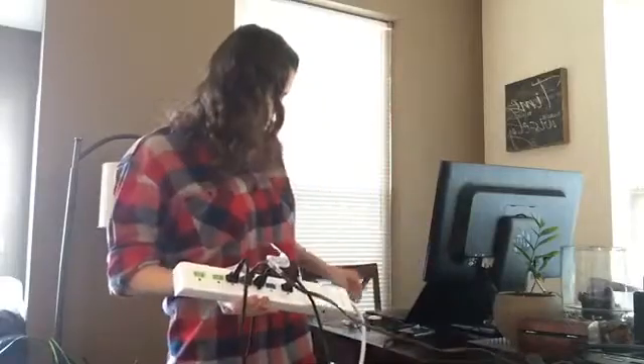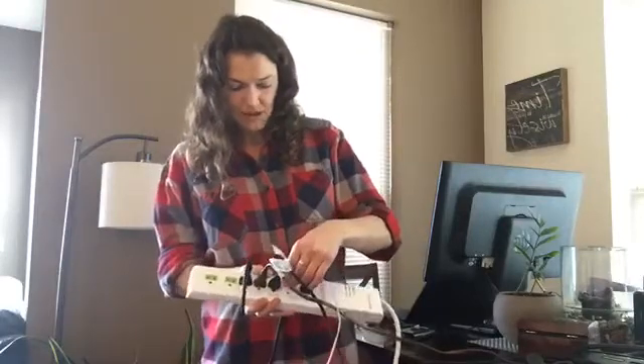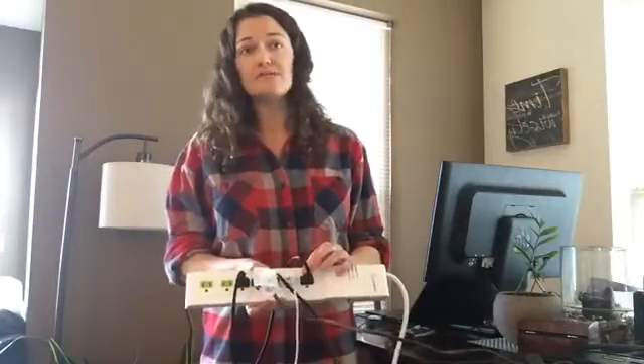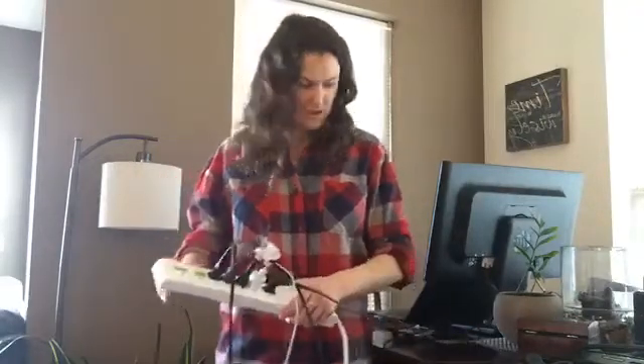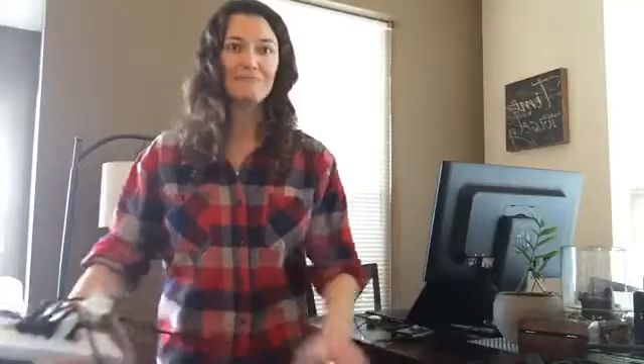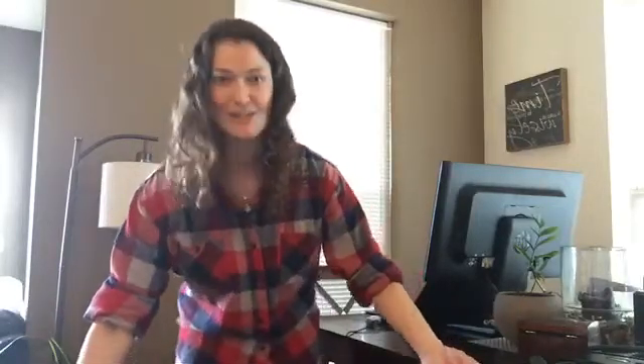I'm also going to put my cell phone charger in the always-on outlet. For a TV setup, this might be your DVR or your cable box that goes in there. And would you look at that — I'm all done! Now I just have to plug it in and I'm ready to go.